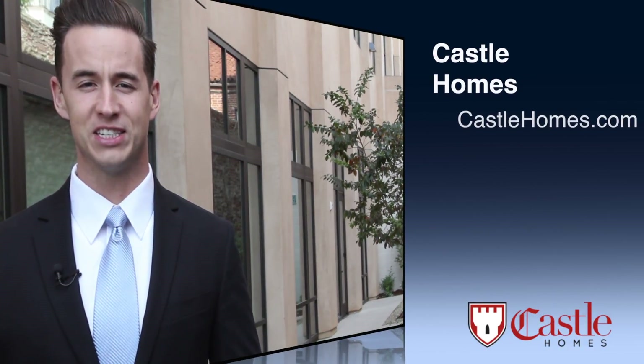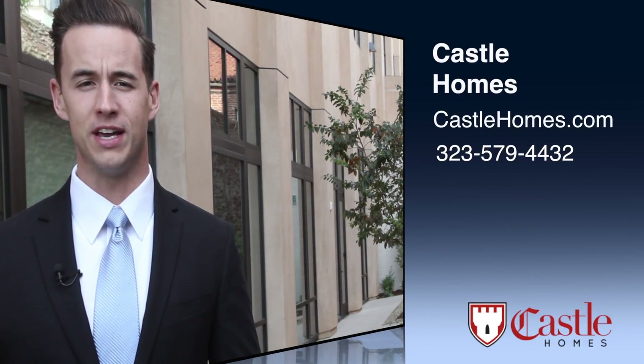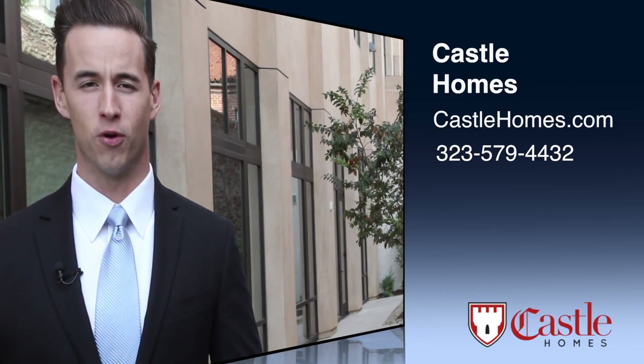We'd love to show you this home in person. To schedule a walk-through, visit us at castlehomes.com or call 1-323-579-4432.